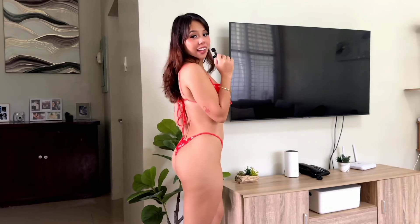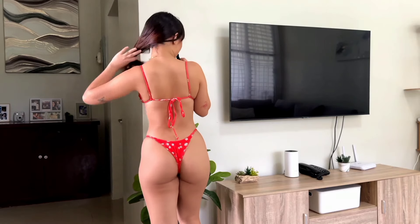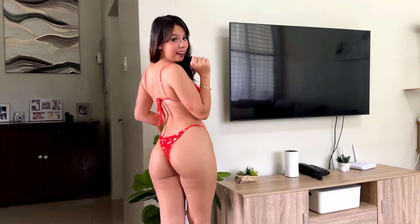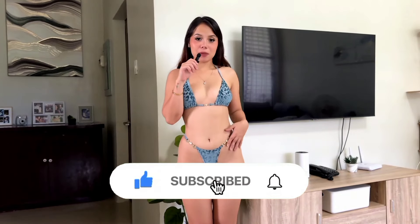And this is how I look from the back — I love how it looks from the back, don't you?